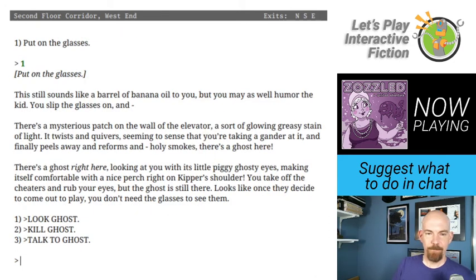I bet we'll see something. This still sounds like a barrel of banana oil, but I may as well humor the kid. I slip the glasses on, and there's a mysterious patch on the wall of the elevator — a sort of glowing, greasy stain of light. It twists and quivers, seeming to sense that I'm looking at it, and finally peels away and reforms. Holy smokes, there's a ghost here! Looking at me with its little piggy ghostly eyes, making itself comfortable on Kipper's shoulder. I take off the glasses and rub my eyes, but the ghost is still there — looks like once they decide to come out to play, you don't need the glasses to see them.